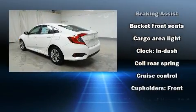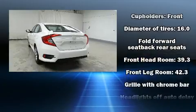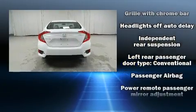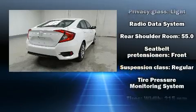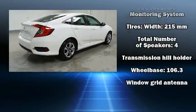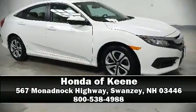Honda ensures the safety and security of its passengers with equipment such as head curtain airbags, front side impact airbags, traction control, brake assist, a panic alarm, and four-wheel disc brakes with ABS. Various mechanical systems are monitored by electronic stability control, keeping you on your intended path. Please don't hesitate to give us a call.